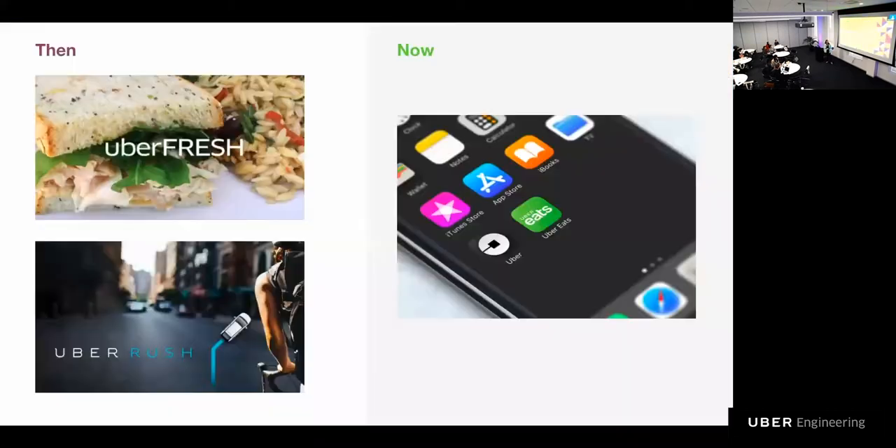What is Uber Eats? Uber Eats was born as a result of experimenting with different product offerings built into the Uber Rider app. You may have heard of some of them — Uber Rush, the bike courier service, or Uber Fresh, the food delivery service that was offering pre-made meals in limited quantities. We learned a lot from these experiments, and we decided to branch out of the Rider app and open up the platform for all the restaurants to build the Uber Eats you know today.